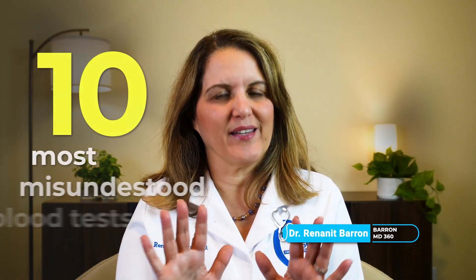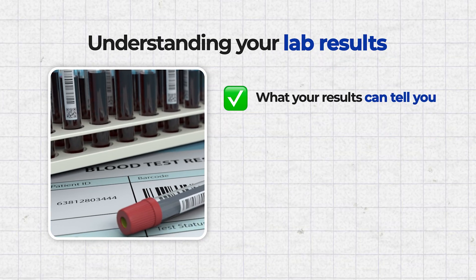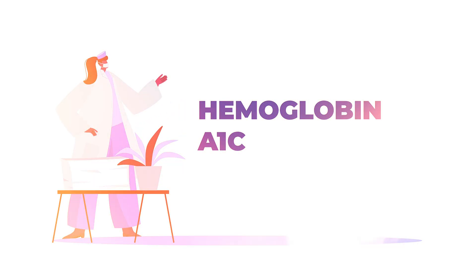I'm Dr. Bairn and in this video we'll go over the 10 most misunderstood blood tests, and explain what your results can and cannot tell you, and why they need to be interpreted carefully. Number one, let's start with hemoglobin A1c, one of the most commonly used lab tests for blood sugar and why it can be confusing.